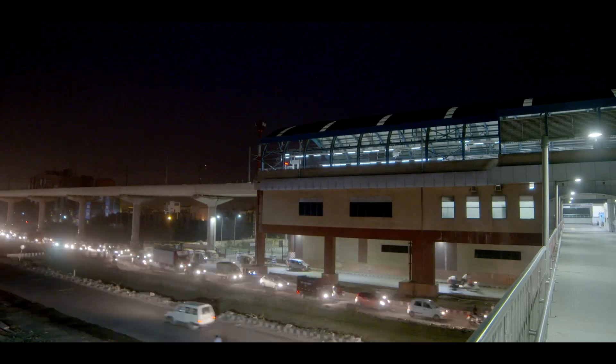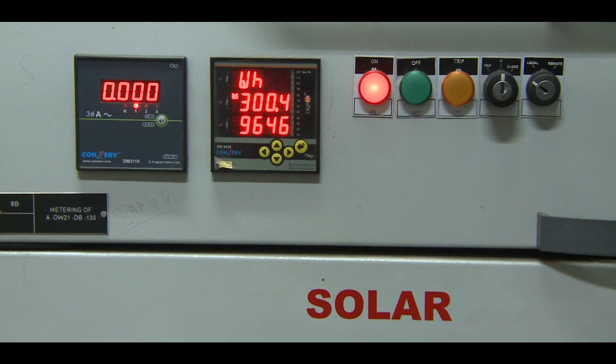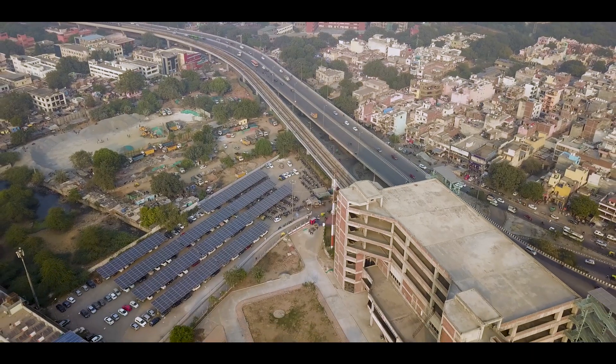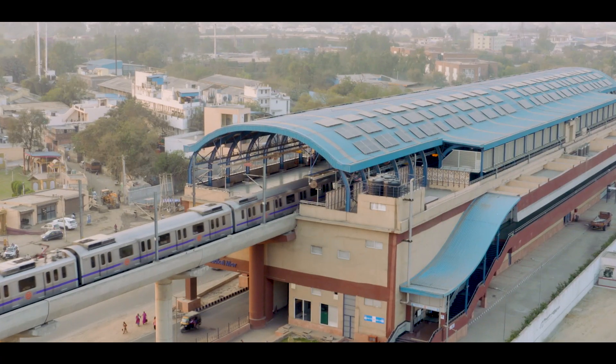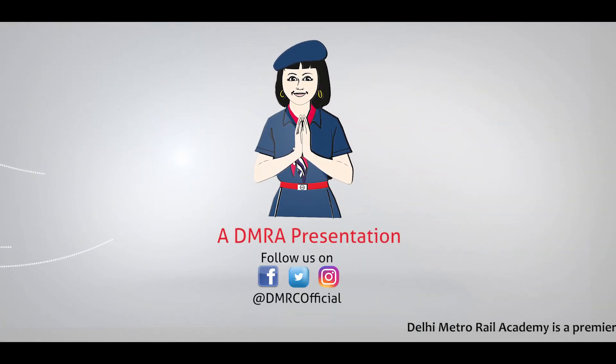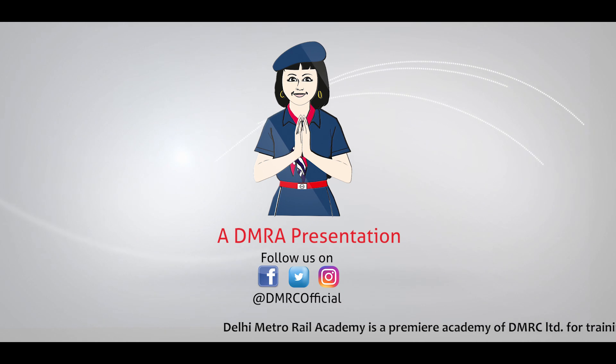The cost of electricity is gradually increasing and in order to ensure optimization of the operational cost at metro stations, DMRC has set up a comprehensive energy policy and have taken several measures to ensure its implementation. Hope this video was useful for the viewers. Thanks for watching.